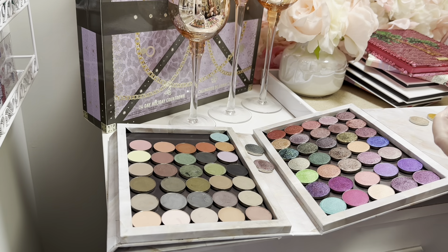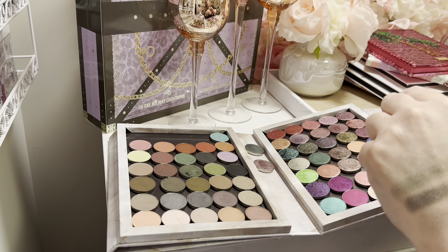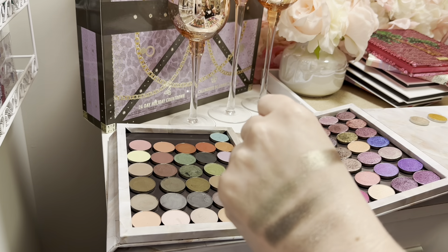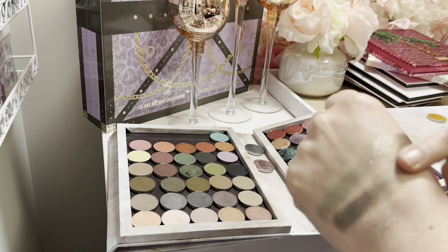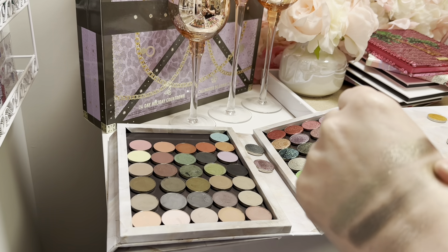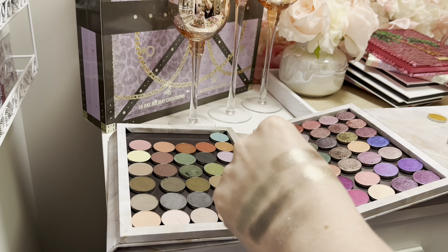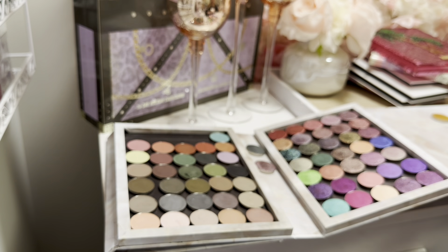This is Tiara — it's a really pretty taupe shade. And then Heart Dog — I think I can actually pass along Heart Dog because I have this in the Temptalia palette already. If I really want to put it in a palette I'll just pop it out of that one.